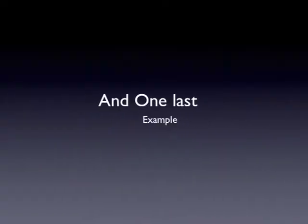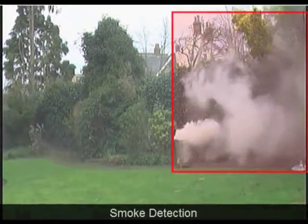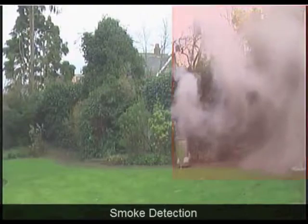One last example. Here we see a fire starting in a trash can. Again, same thing — notification.